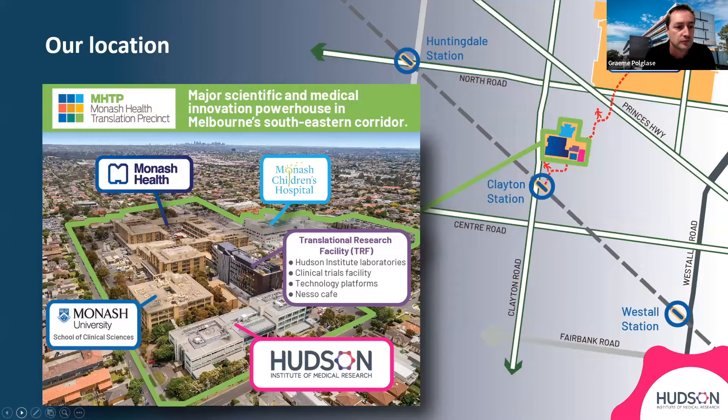As Professor Ebeling mentioned, we are located in one of Melbourne's largest scientific research and medical innovation hubs, which is a major site for biomedical research translation as well as transformative health care. The Hudson is located just down here, and we also occupy floors within the Translational Research Facility.